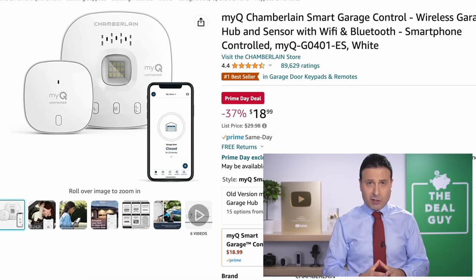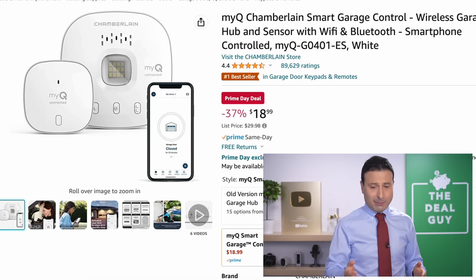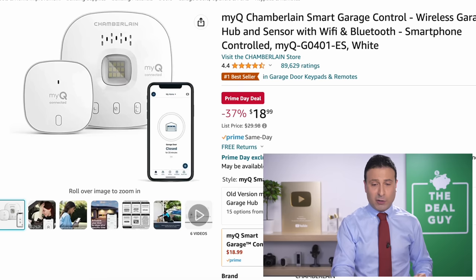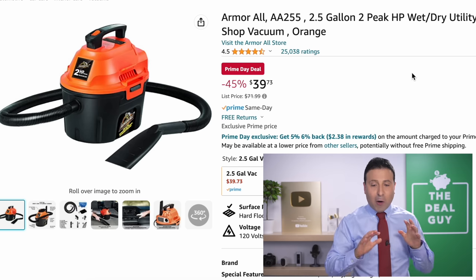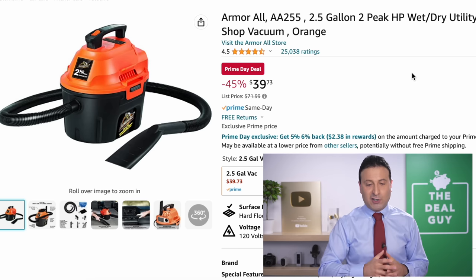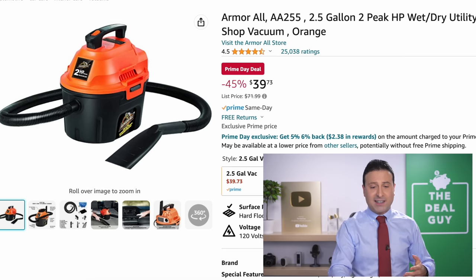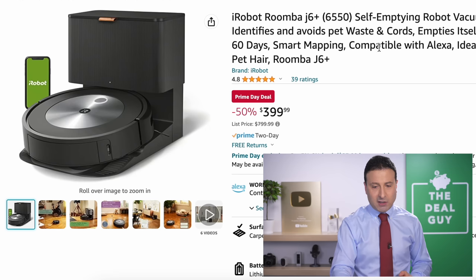The MyQ Chamberlain Smart Garage Control — which is on sale every Black Friday, Cyber Monday, and Prime Day — is the newer model at $19, a 37% price drop. The Armor All shop vac you see right here is $40, or a 45% reduction — definitely a consideration if you need a shop vac that isn't one of the larger capacity units.